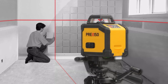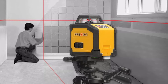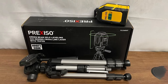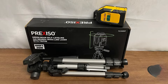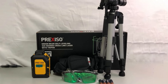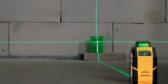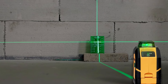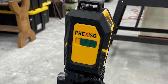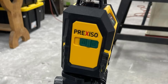Equipped with a sturdy tripod, this laser level offers stability and flexibility during use, allowing you to position it at the perfect height and angle for optimal results. The tripod is adjustable and lightweight, making it easy to transport and set up on site. Constructed with high-quality materials including rugged plastic and metal components, this laser level is built to withstand the demands of professional use. With its affordable price point, the PureEX ISO 360-Degree Laser Level with Tripod offers exceptional value for professionals and DIY enthusiasts alike. Upgrade your leveling game with this versatile tool and experience the perfect combination of precision, durability, and affordability.